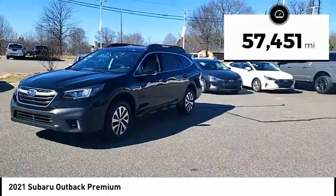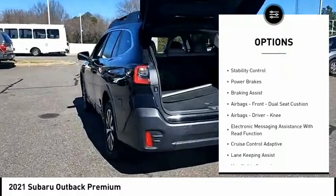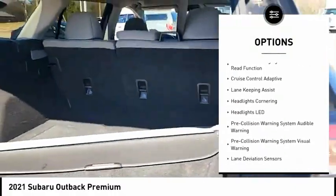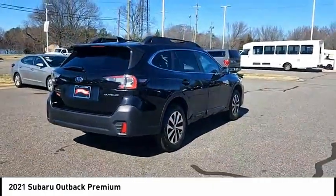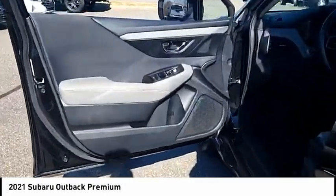Here are some of this vehicle's great options: power windows with safety reverse, hill descent control, active grille shutters, traction control, stability control, power brakes, braking assist, airbags, front dual seat cushion airbags, driver knee, and electronic messaging assistance with read function.